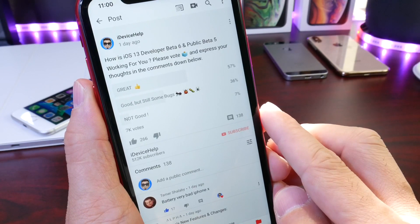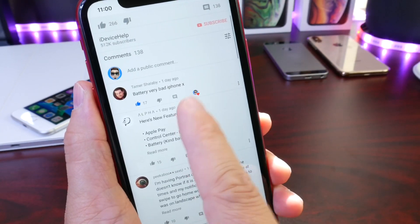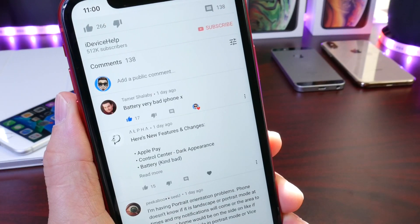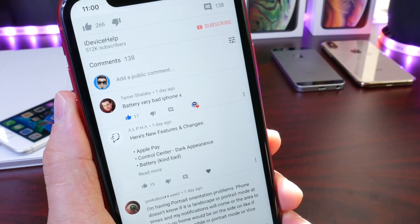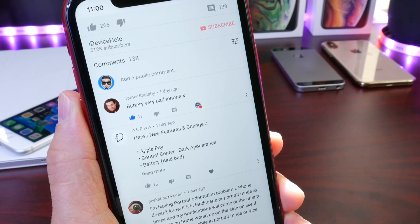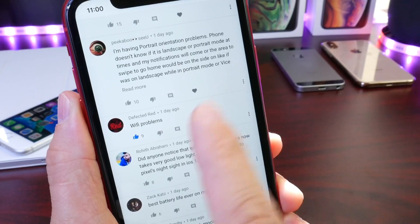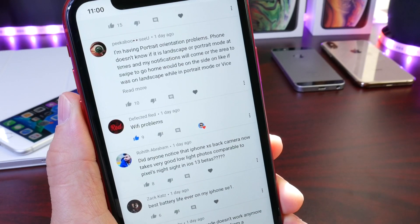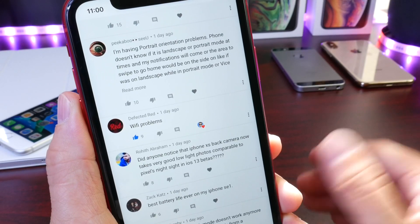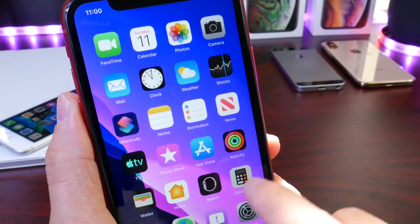Not good is at seven percent, which is up one percent from the previous beta. Looking at the comments, a very popular one is that battery is bad for iPhone X users — it appears battery hasn't been performing well for them. I'll share my thoughts on the battery for the devices I tested in a few minutes. There are also still Wi-Fi problems, and I can agree — I continue to have Wi-Fi problems on my main device, the iPhone XR, as well as the iPhone XS, but not on the older devices.